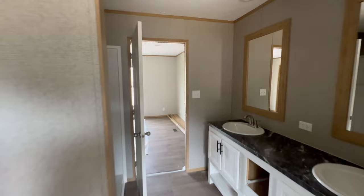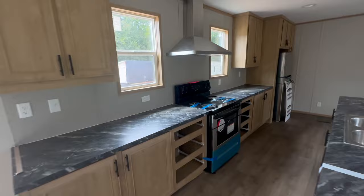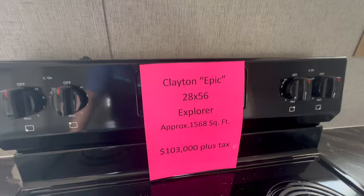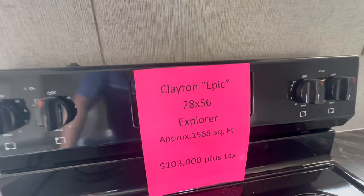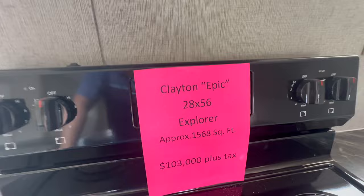Let's just talk for a quick second about some details on this home. This is a 28 by 56 foot home, or 1,568 square feet. It's called the Clayton Epic, and there again it's $103,000 plus tax. If y'all will follow us over here to this home tour up in the top right corner, we'll see you guys there.